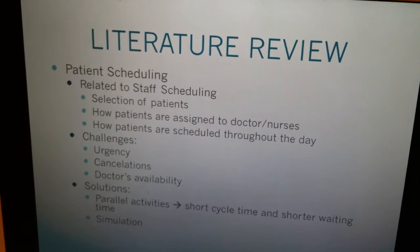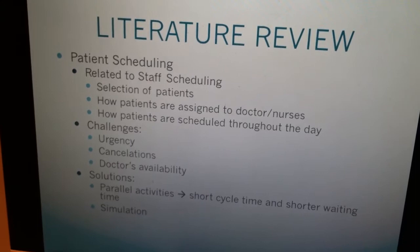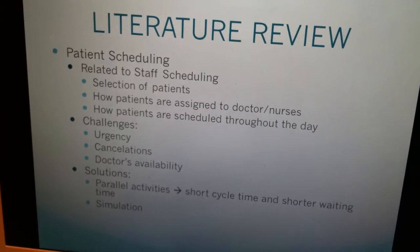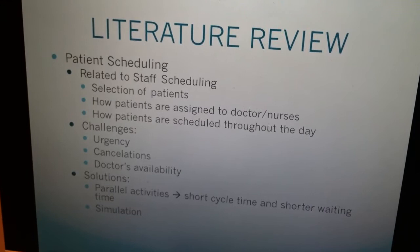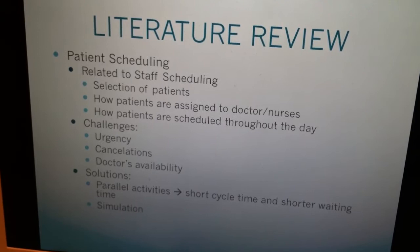Based on literature review, we could see that patient scheduling is directly related to staff scheduling, and there are three things that should be taken into consideration. First of all, the selection of patients. The second is how patients are assigned to doctors and nurses, and how patients are scheduled throughout the day. Based on these factors, the goal is to minimize patients' queuing time and maximize the number of patients.